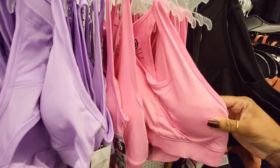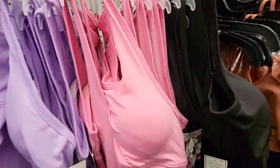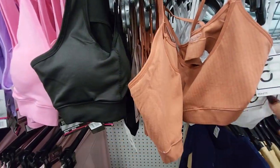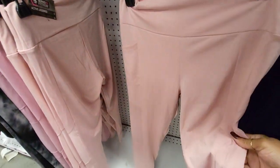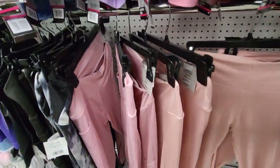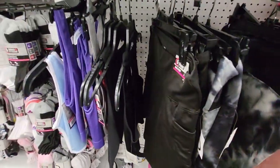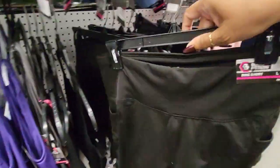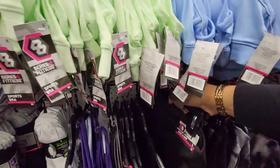They do have workout gear also. Now these are padded — that's how the back of that looks — and they have this one as well, which is not padded. And they have the workout pants. Oh, and they do have pockets for your cell phone and your keys — that's pretty cool. Oh, and they have the shorts with the pockets too — nice little pocket shorts, I like that.